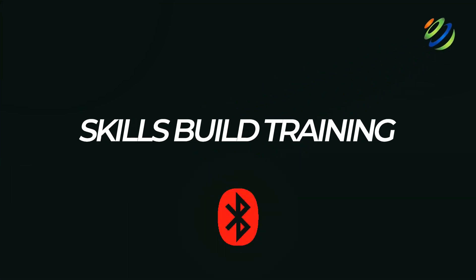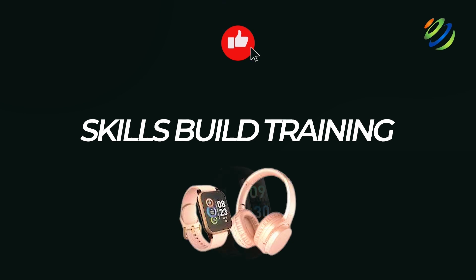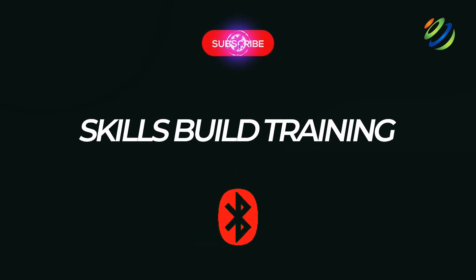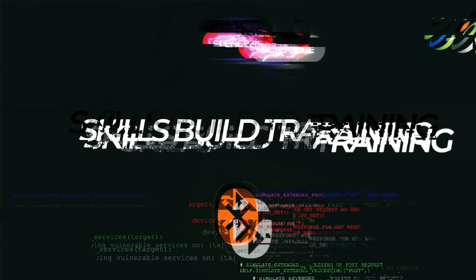Bluetooth has revolutionized how we connect and interact with our devices. From wireless headphones and smartwatches to fitness trackers and even car infotainment systems, this technology offers unmatched convenience. But beneath all that convenience, there's a significant risk – Bluetooth hacking.